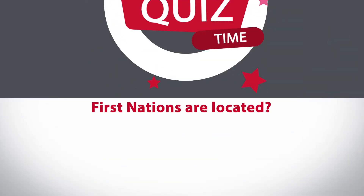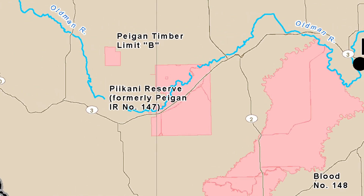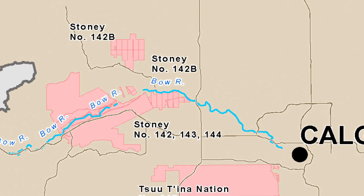Quiz time! Do you know where the Treaty 7 First Nations are located? The Blood Tribe or Kainai Nation is here, the Pekani Nation is here, the Siksika Nation is here, the Tsutina Nation is here, and the Stoney Nakoda is here — and includes Bearspaw First Nation, Chinnakee First Nation, and Wesley First Nation.